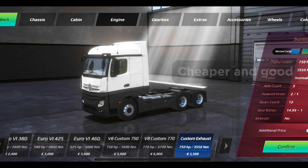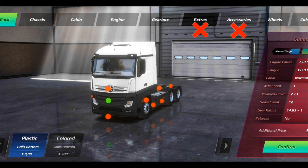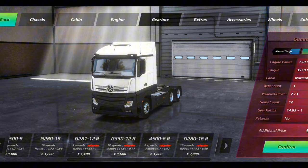After buying the chassis that suits your truck, go to the engine option and purchase the 750 horsepower engine. This is because the 770 horsepower engine is more expensive, while the 750 horsepower engine is cheaper and more efficient to haul heavy cargos. Also, do not add any accessories or extras to your truck, as spending too much money on accessories won't help at all.